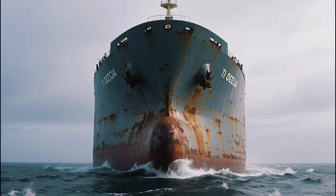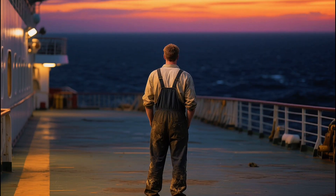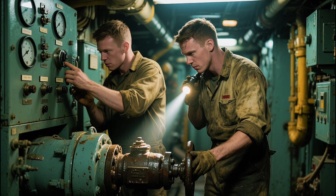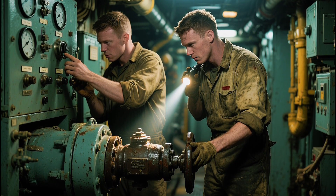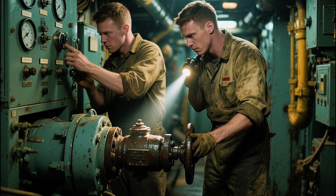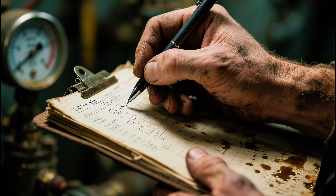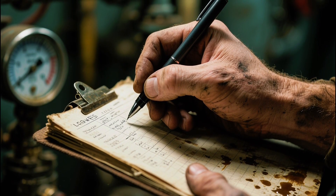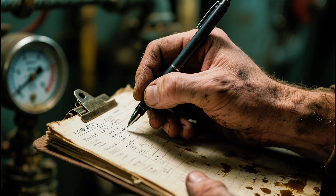Life aboard a massive oil tanker isn't glamorous. It's lonely, demanding, and at times frightening. Crews work in shifts, maintaining machinery, checking ballast tanks, inspecting valves, and ensuring that not a single drop of oil leaks. Every task is logged, monitored, verified — because one mistake could cost millions, or worse, spark an ecological disaster.